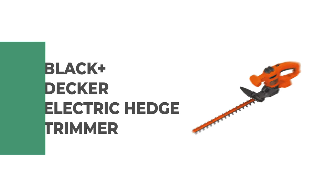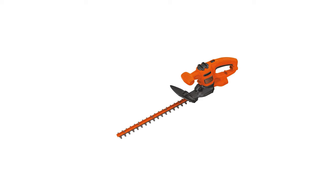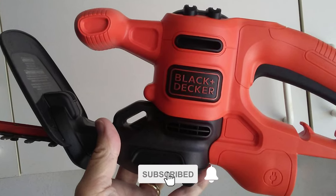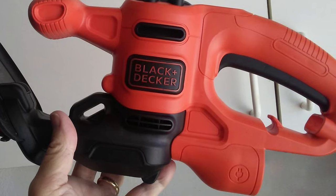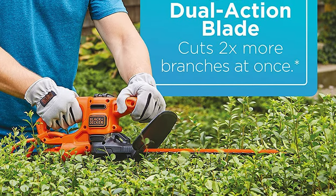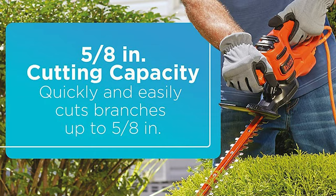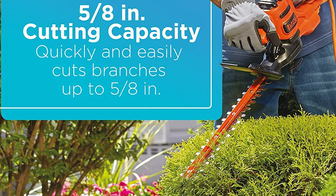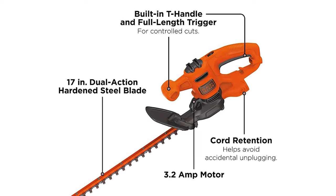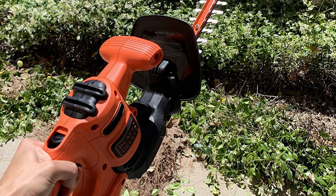Number 3: Black+Decker Electric Hedge Trimmer. The electric hedge trimmer from Black+Decker is a popular choice for homeowners and professionals who require a high-quality tool for cutting through hedges. It features 17-inch dual-action hardened steel blades for reduced vibration while trimming, and a 3.2-amp motor for trimming branches up to 5/8 inches. The lightweight, compact design makes it easy to use with less fatigue. It comes with cord retention to prevent accidental unplugging, plus a built-in T-handle and full-length trigger for control while cutting.